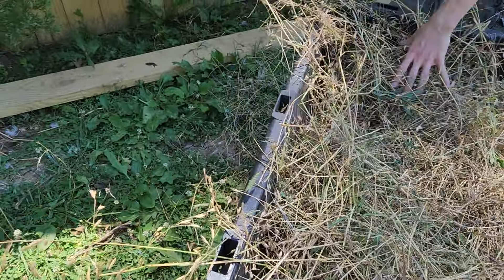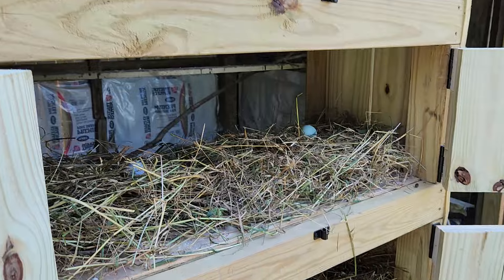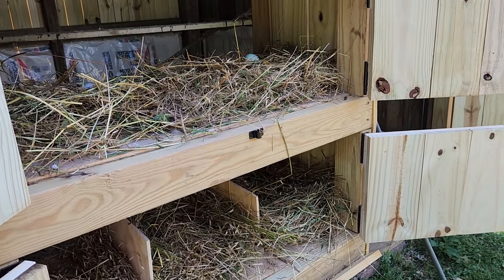Those are fake eggs? Yeah. You got all three levels? Just these two for now. Still got to build the floor for it.